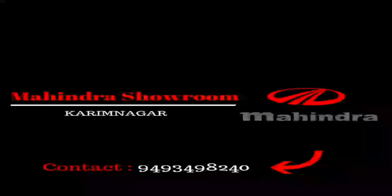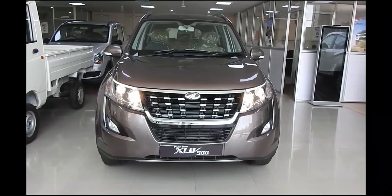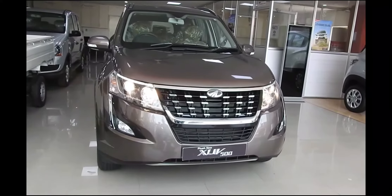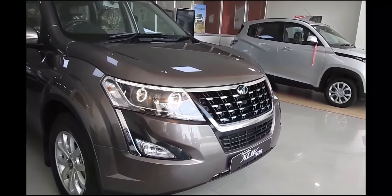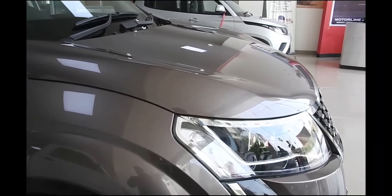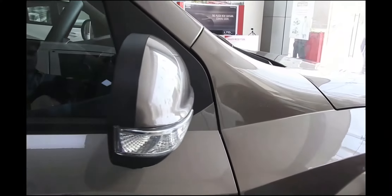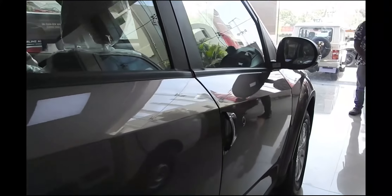The Mahindra XUV 500 is now seven years old and has received a number of updates over the years as Mahindra continued to fine-tune its flagship SUV. This update is another facelift, but underneath there are a fair few interior tweaks and some significant changes under the bonnet. This is a much-needed update as the XUV 500 has been facing tough competition from the Tata Hexa and Jeep Compass.